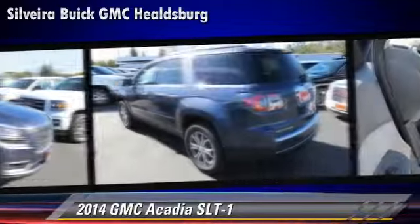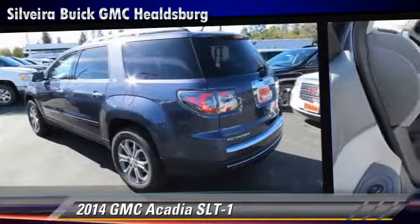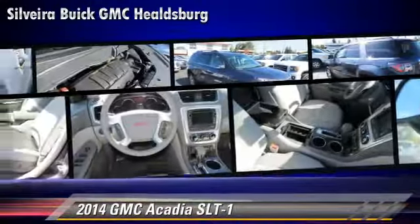Comfort and convenience features include leather seats, satellite radio, and third-row seating.